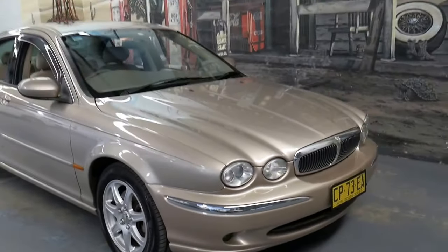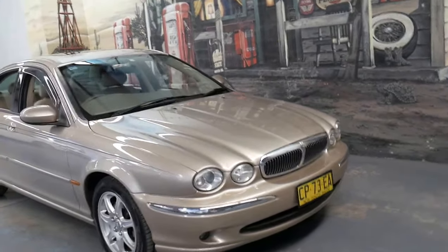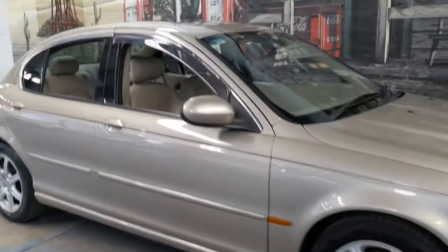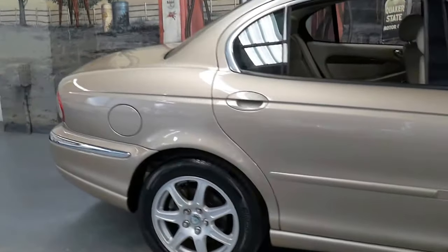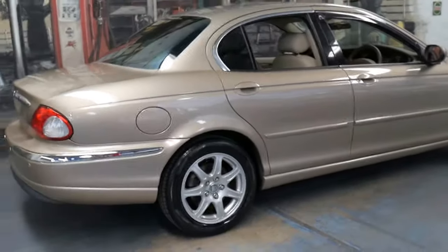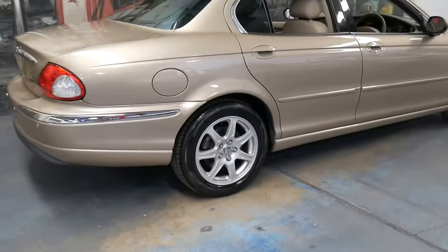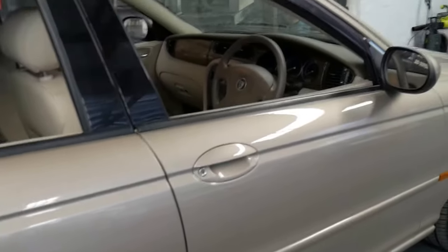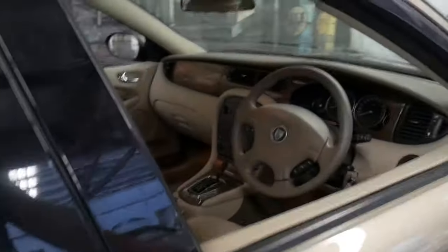I've had two people this year actually trade in their X-Types. One had 270,000 kilometres, another had 225,000 kilometres. Both traded on 50,000 and 80,000 kilometre cars, and the reason they bought the lower kilometre car is not because they've had problems — it's because a car like this with 50,000 kilometres is such good value, and they've had their cars for a long time with no issues. So if they buy a car like this with 50,000 kilometres, they've got 150,000 to 200,000 kilometres to go.